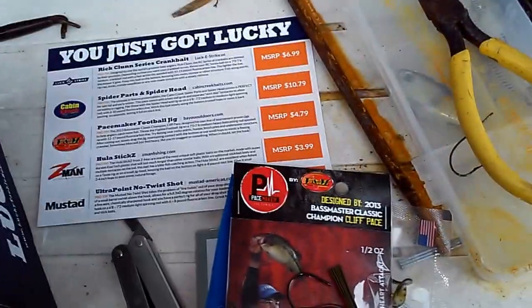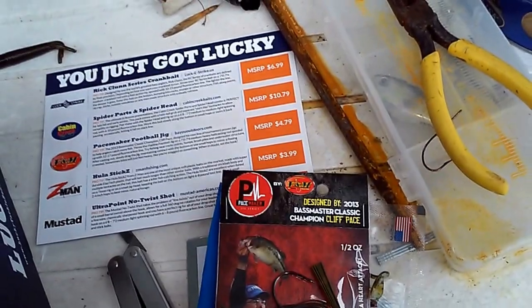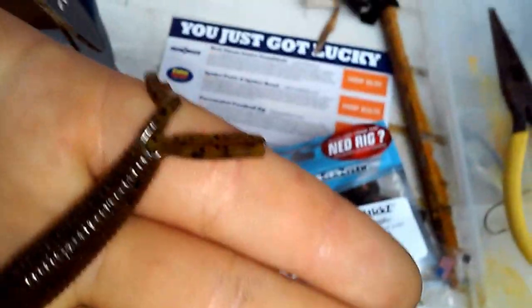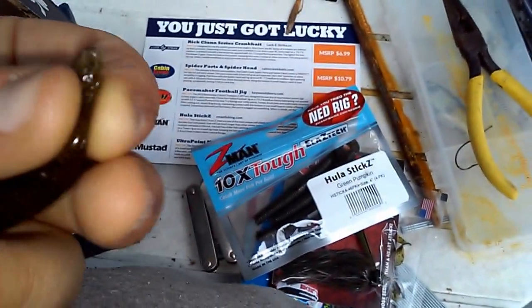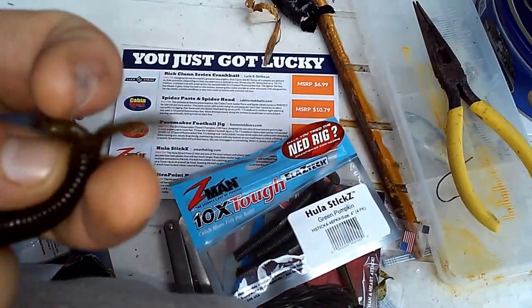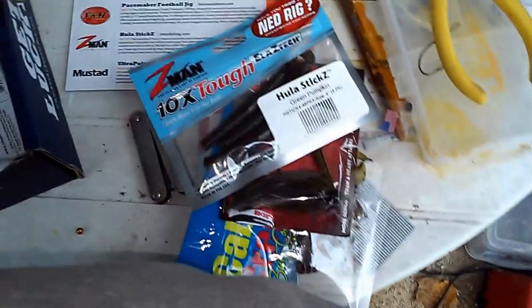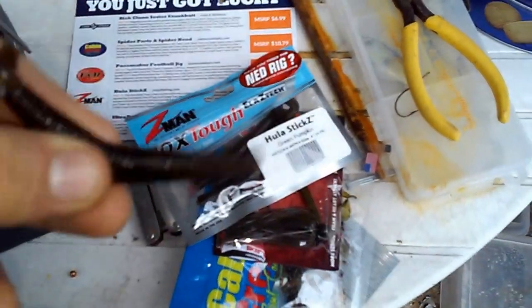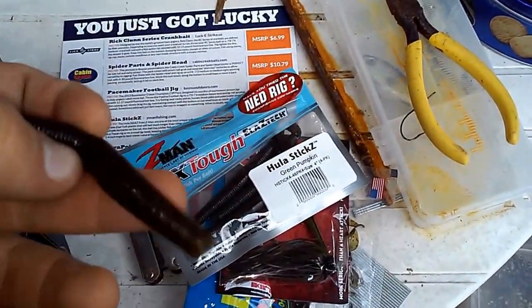Next we have the Hoola Sticks by Z-Man. They are the Elastec brand and they retail for $4. That's what they look like — I have one to show you. It looks like a 4-inch Senko with this little octopus thingy at the back. Maybe a finesse type looking thing.